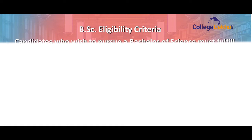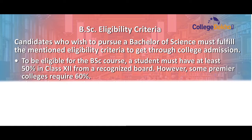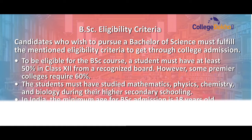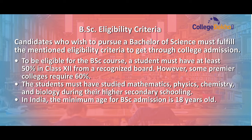The next topic is BSc eligibility criteria. Candidates who wish to pursue BSc must fulfill the eligibility criteria to gain college admission. A student must have at least 50% in Class 12 from a recognized board; however, some colleges require 60%. The student must have studied Mathematics, Physics, Chemistry, or Biology during their higher secondary schooling. In India, the minimum age for BSc admission is 18 years.